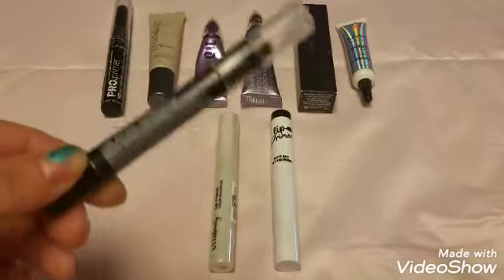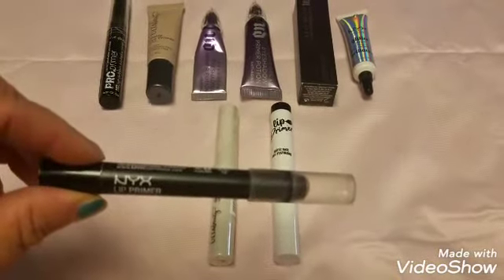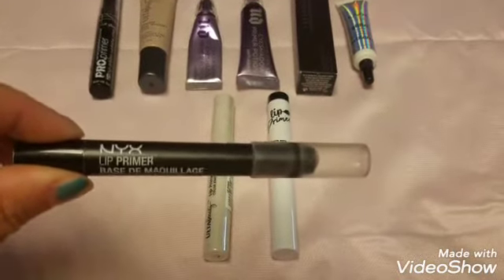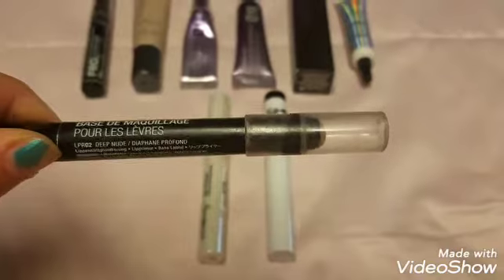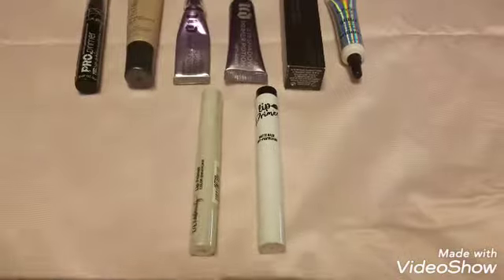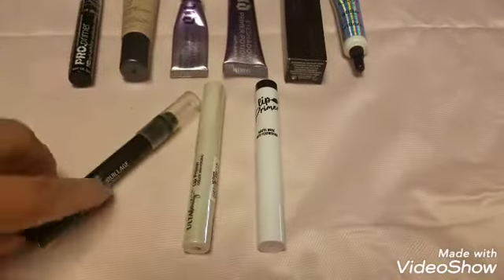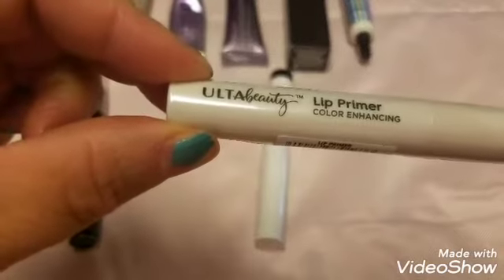I like a lip primer because it actually keeps your lipstick from coming off. Someone at a restaurant asked what lipstick I was wearing because most of it was still on after eating at Olive Garden — and we know oils break down lip products. I still had a good bit on because I'd primed my lips. This nude color neutralizes lips and helps color stay true.